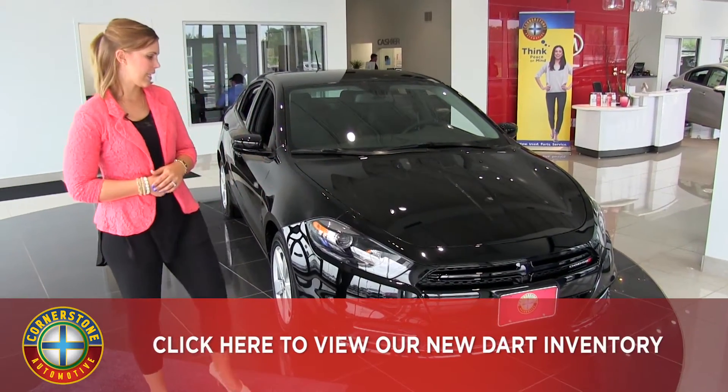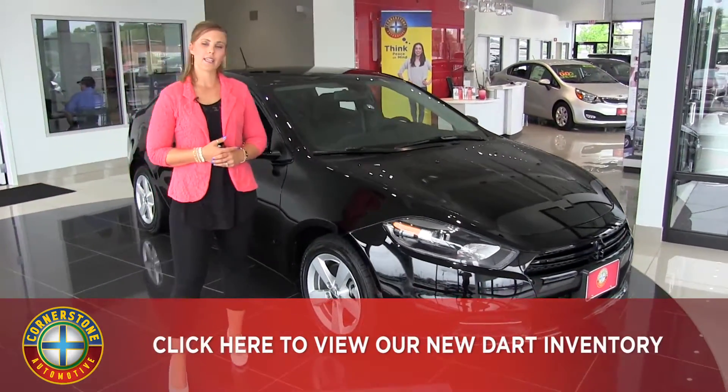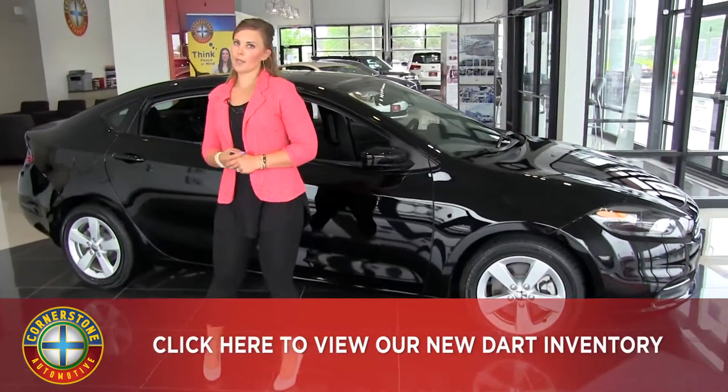We have daytime running LED headlamps here. Also, this is the pitch black Dodge Dart, however we do have nine different color options available, so however crazy you want to get, we can pretty much match you.